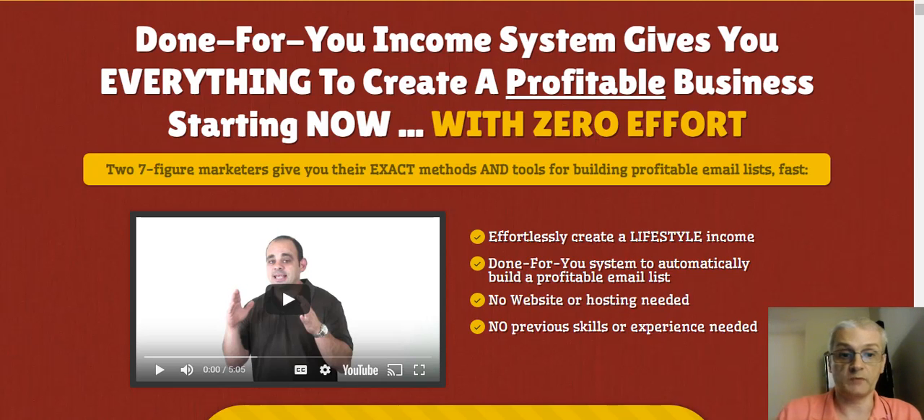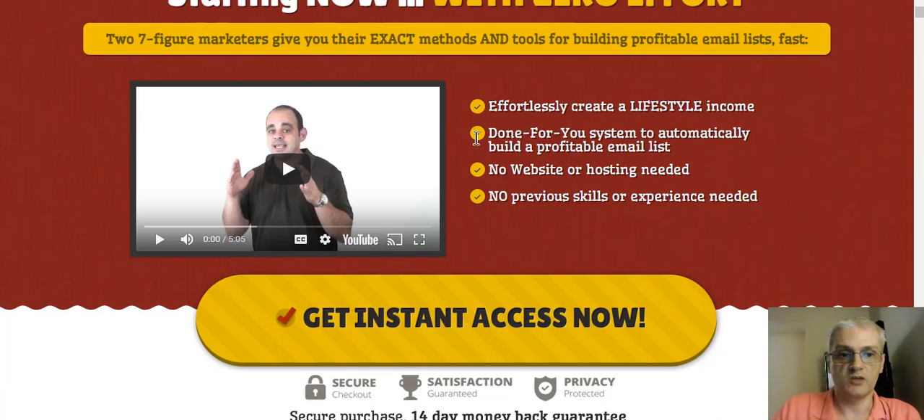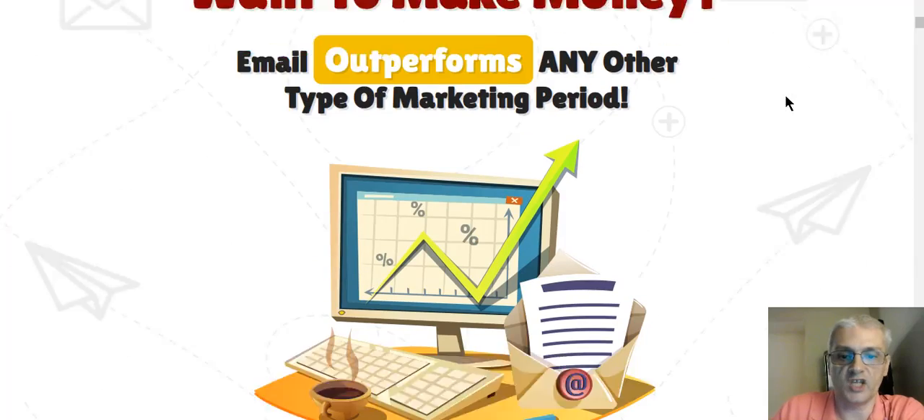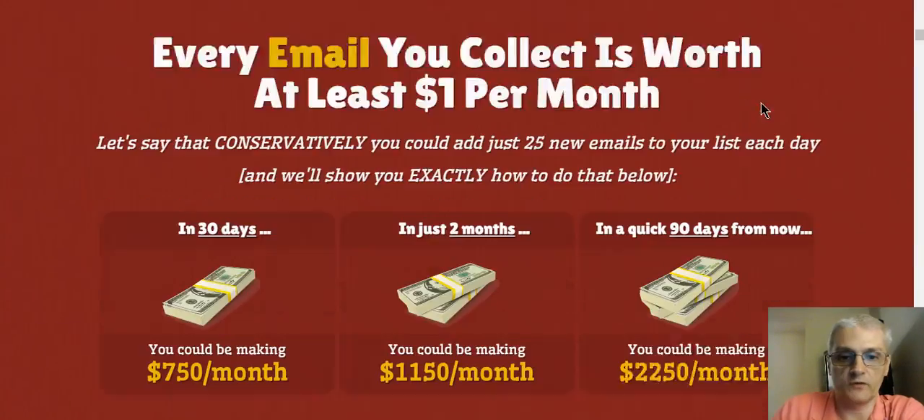Here we are on the sales page. You can click the link down below and come to the sales page, watch Brett's video here, and learn all about the product. One thing I do like about Brett and Mike is they always offer a money-back guarantee. In this case, they offer 14 days — this gives you two weeks to check it out and try it out. If you don't like it for any reason before the 14 days is up, just ask them and you get your money back, no questions, no problem.